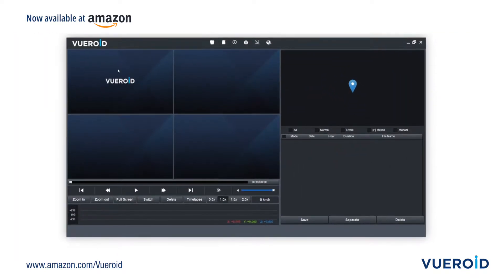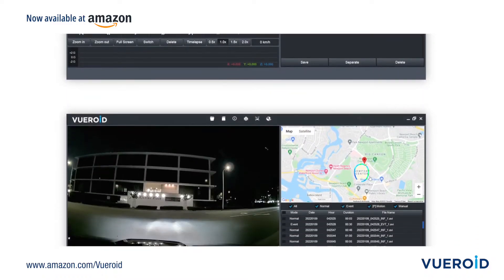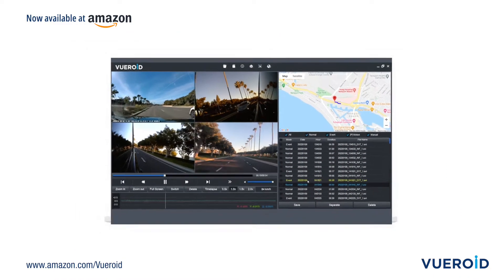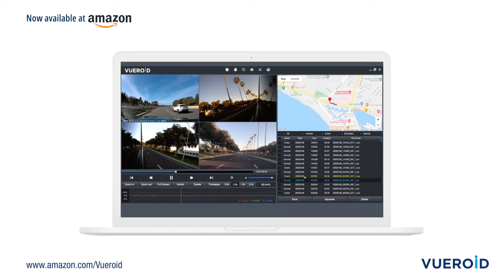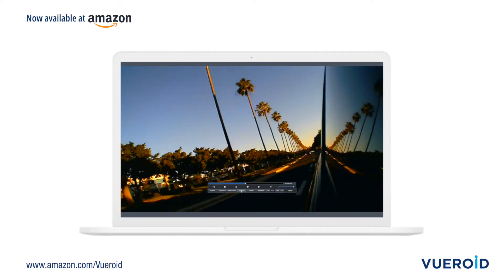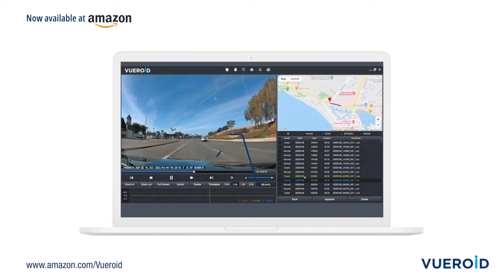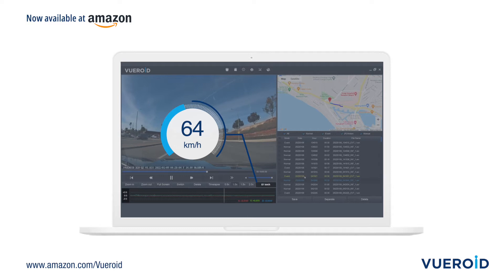When it comes time to download and view your footage, Viewroid offers an easy-to-use user interface. The multifunction UI has multiple viewing options. You can playback in full screen, switch views, mirror footage, and the system clearly records your speed and impact sensor value.